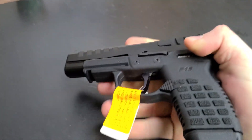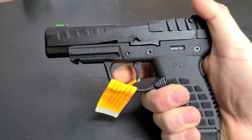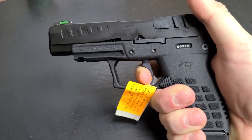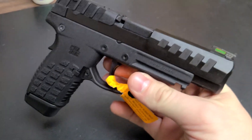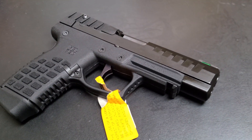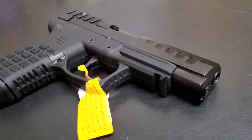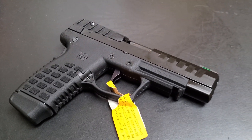They definitely have interesting ideas — it looks like a space blaster. That trigger, really, really nice actually. It's cool, it's different. I would never trust my life to it. Hopefully you wouldn't either. But if it's cheap enough, cool little toy, I guess.